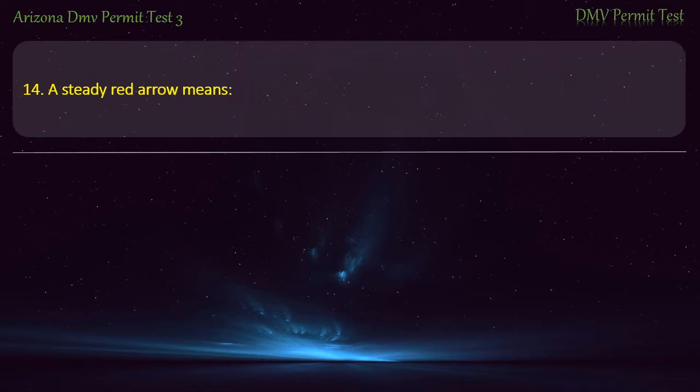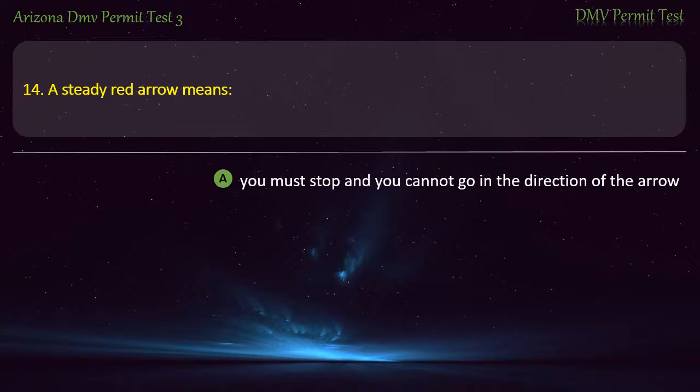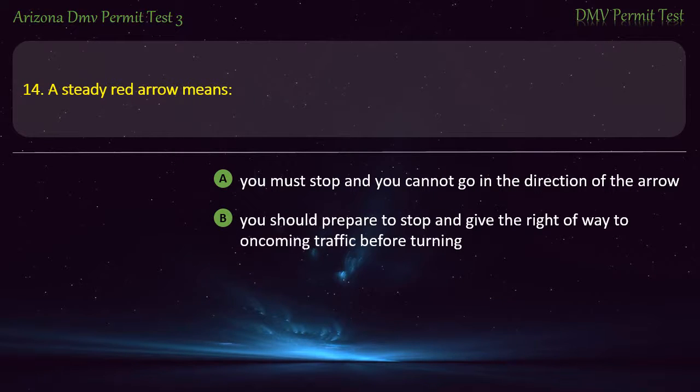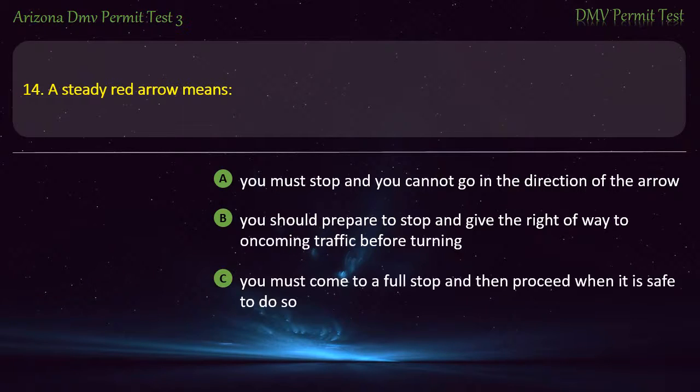Question 14. A steady red arrow means: You must stop and you cannot go in the direction of the arrow. You should prepare to stop and give the right of way to oncoming traffic before turning. You must come to a full stop and then proceed when it is safe to do so. You can safely turn in the direction of the arrow. Answer: You must stop and you cannot go in the direction of the arrow.